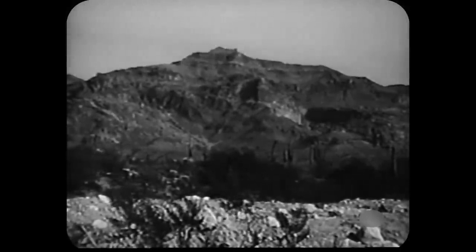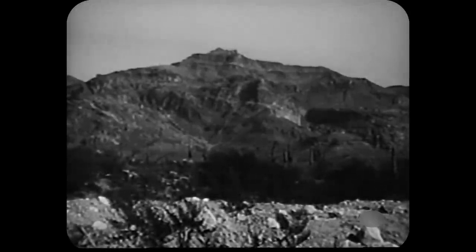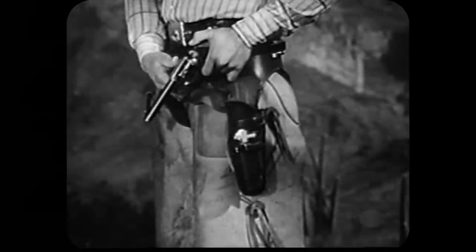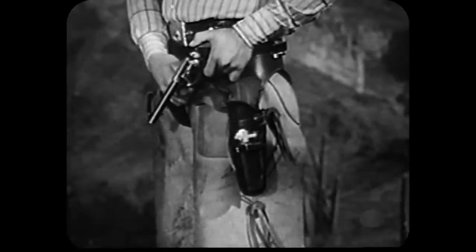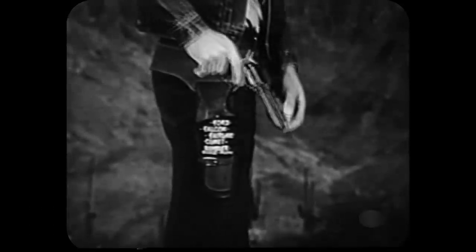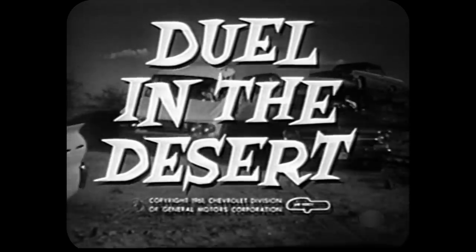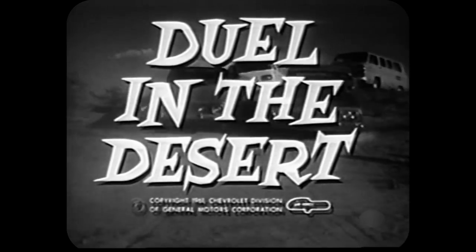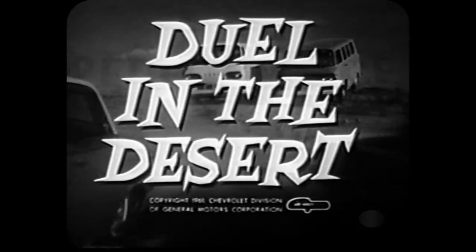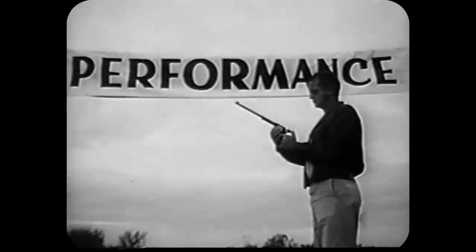Through the ages, when it has come to fitting one man's honor and ability against another's, a duel has been called for to settle the issue once and for all. So now Chevrolet, with due respect to its 1962 competition, challenges them to a duel — a duel to be waged in fairness to both sides, to prove once and for all who has the best cars and trucks in 1962.